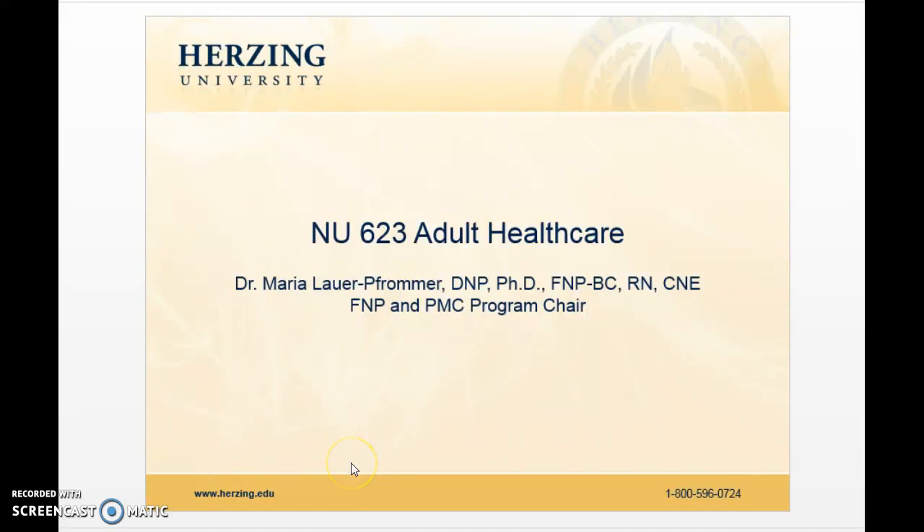Hello, my name is Dr. Maria Lauer-Framer, and I am the Family Nurse Practitioner and Postmaster's Certificate Program Chair here at Herzing, and I wanted to take some time to introduce you to the NU623 Adult Healthcare Course.